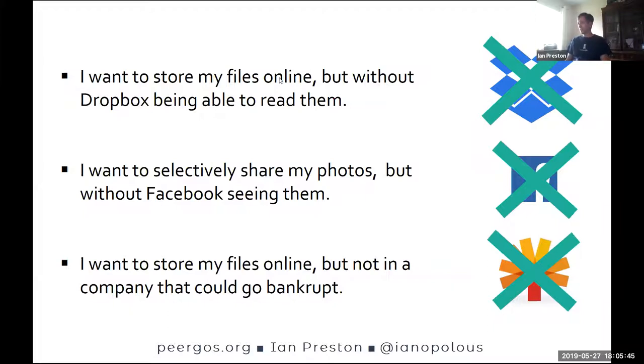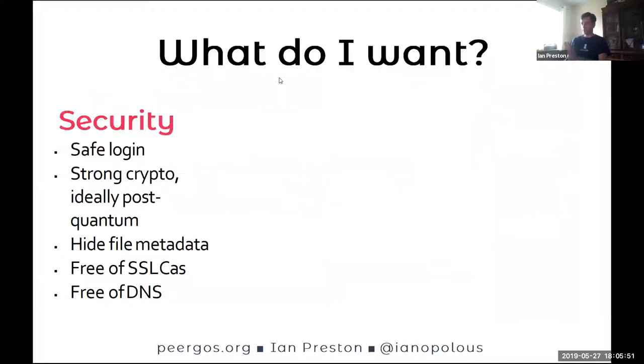If we dig a little deeper, we can split our desires into three main categories. The first one is security. We want a safe login — and that means understanding what logging in even means in a decentralized system. Strong crypto, ideally post-quantum. We want to hide file metadata like names, sizes, and directory structures. And we want to be independent of the TLS certificate authorities and DNS. Thankfully, IPFS makes the last two quite easy.